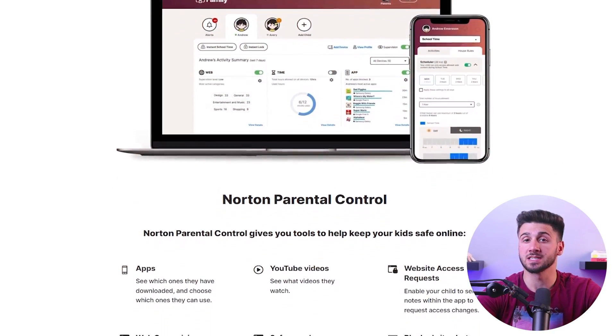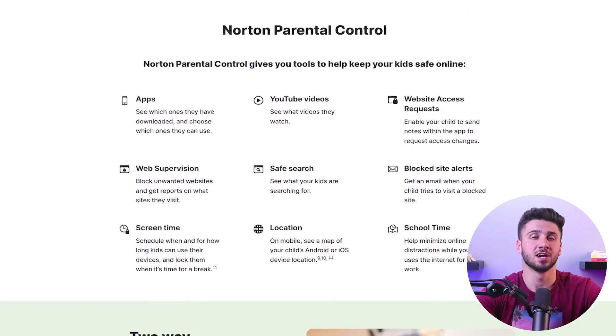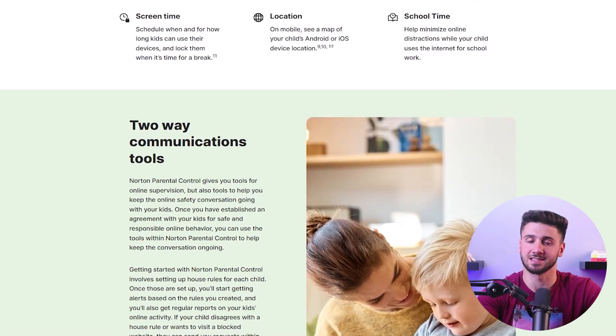For parents concerned about their child's online safety, Norton provides robust parental controls. Whether it's Windows, iOS, or Android devices, Norton parental controls allow you to monitor and regulate your children's digital experience, ensuring they navigate the online world confidently and securely.